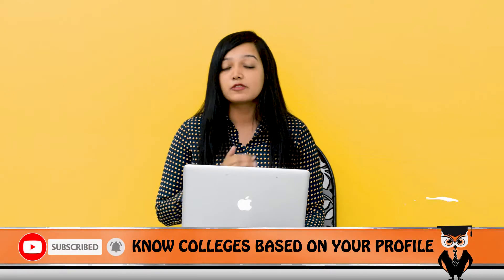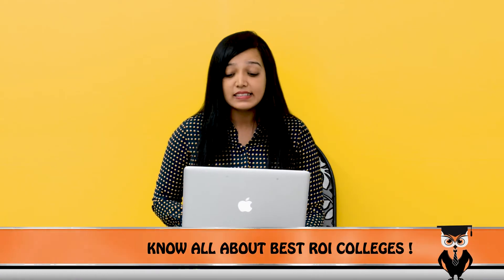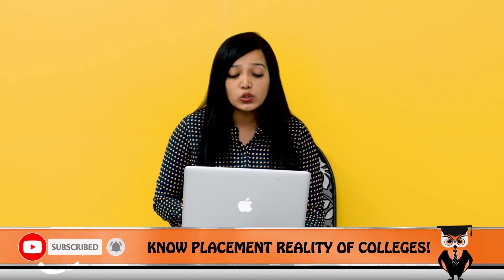If we talk about the admission process for IP Hyderabad, they offer many specializations in PGDM such as General Management, Marketing Management, Banking Insurance and Financial Services, International Business, Human Resource, Marketing, and Finance. They require a minimum of 50% in graduation. They accept CAT, XAT, MAT, and GMAT entrance exams, followed by GD and PI after filling the application form.